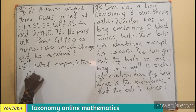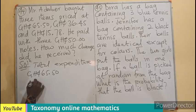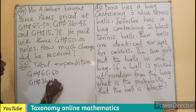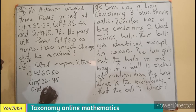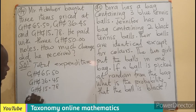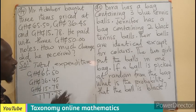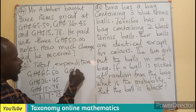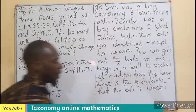So this is going to be 65 Ghana cedis 50 pesewas, plus 36 Ghana cedis 45 pesewas, plus 15 Ghana cedis 78 pesewas. The total expenditure that we are looking for is 117.73 Ghana cedis.